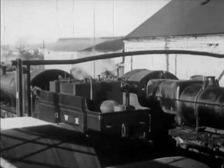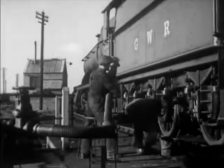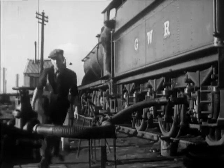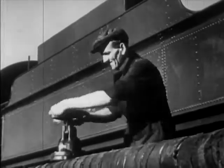The engine drives up like a car. The fireman connects the oil pipe, turns a tap, and the oil pumps in — just like that.